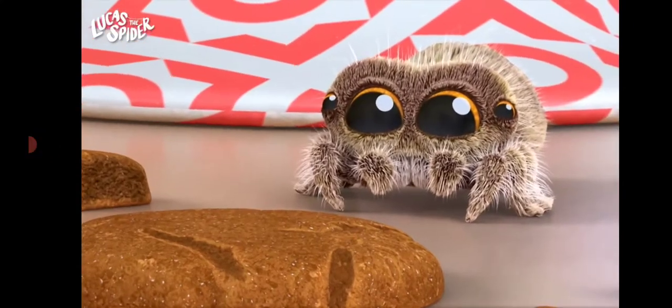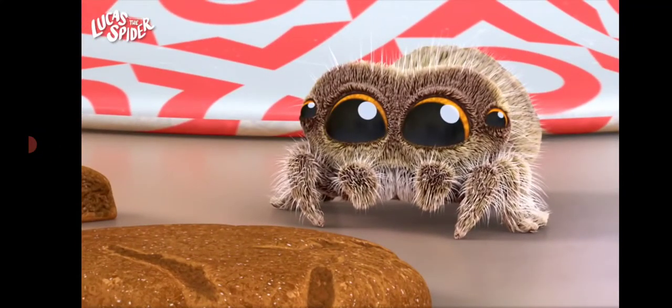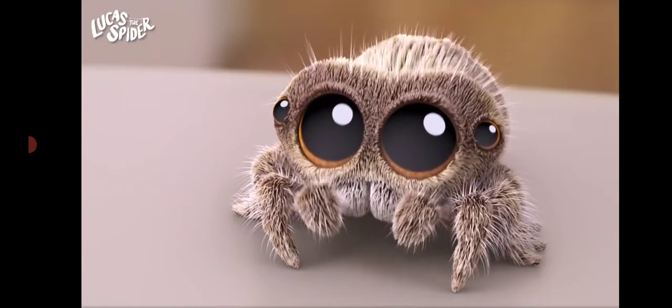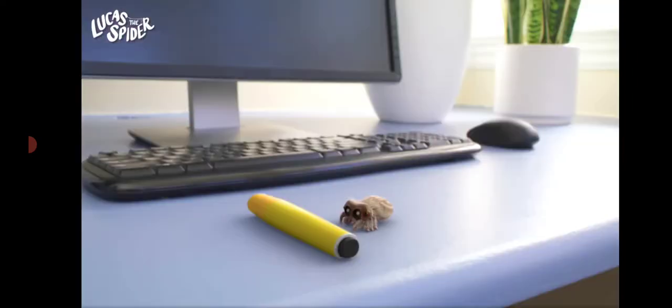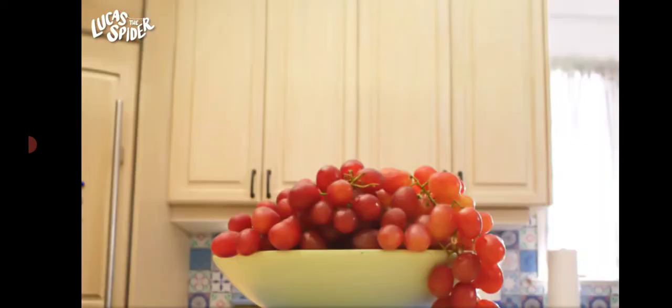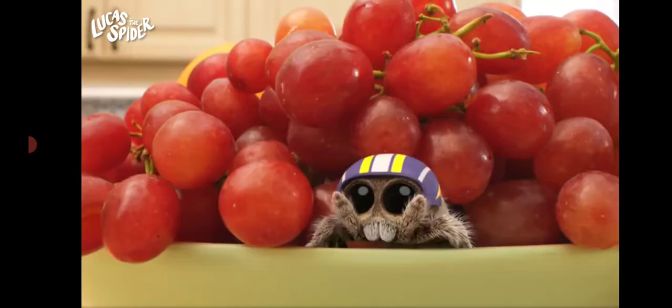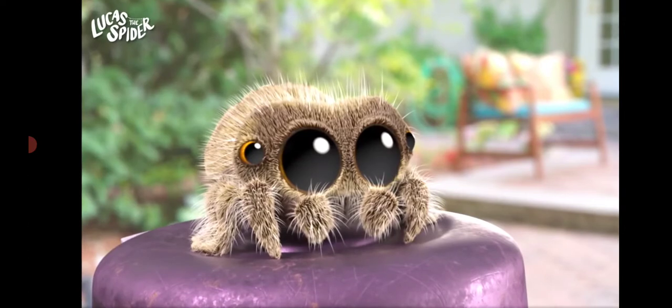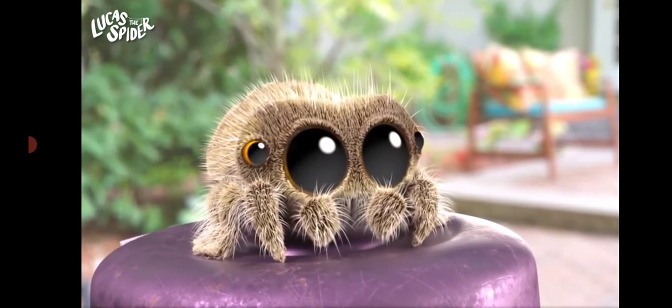Lucas has four eyes, but some spiders can have six or even eight. Can you point to your eyes? Very good. Most spiders spin webs, but Lucas is a jumping spider. He doesn't need a web because he can jump really far. Jumping spiders can jump from your toes all the way to your chest. Let me see how far you can jump. Ready? Go! Wow, that's pretty far. Good job.